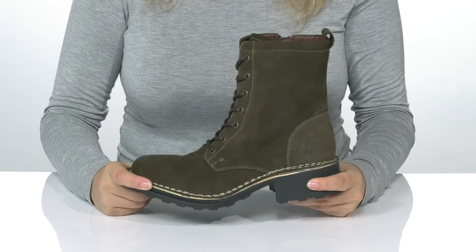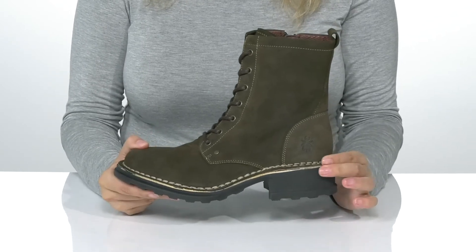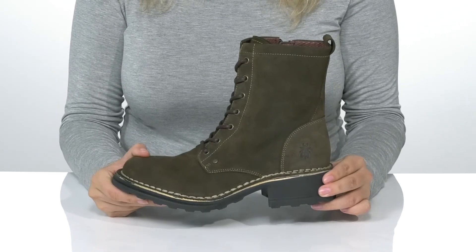The midsole has a little bit of flexibility. There is a heel at the back that will boost you up around an inch and a half in height.